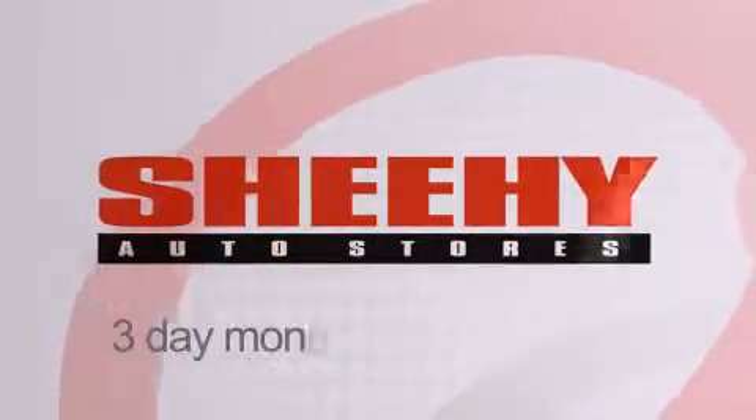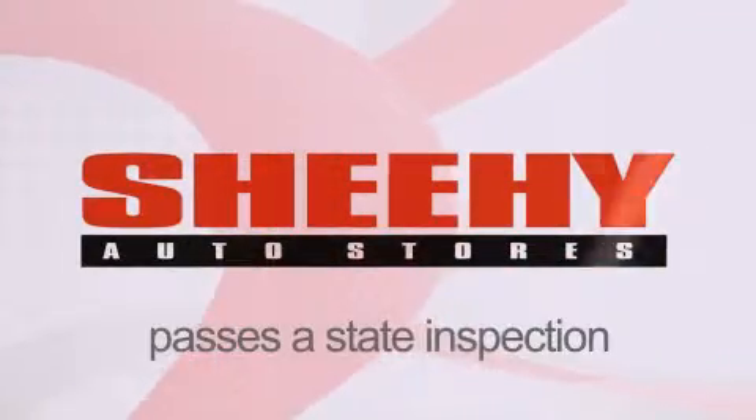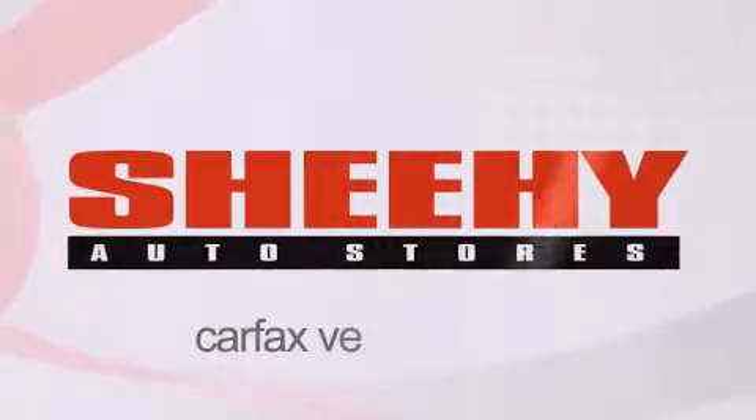Every Sheehy select used vehicle comes with a three-day money-back guarantee, a 60-day 2,000 mile warranty, passes a state inspection and our 175-point inspection system, and comes with our Carfax vehicle report.